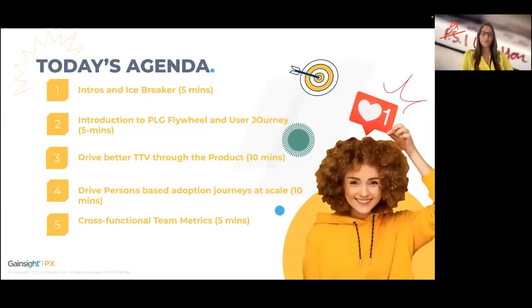Here's how we're going to spend the next about 30 to 35 minutes together. Starting with intros and a fun icebreaker, then going into an introduction of the product-led growth flywheel we've developed here at Gainsight, along with user journey importance, driving better time to value through the product, and then understanding how we can leverage personas to drive adoption journeys at scale.